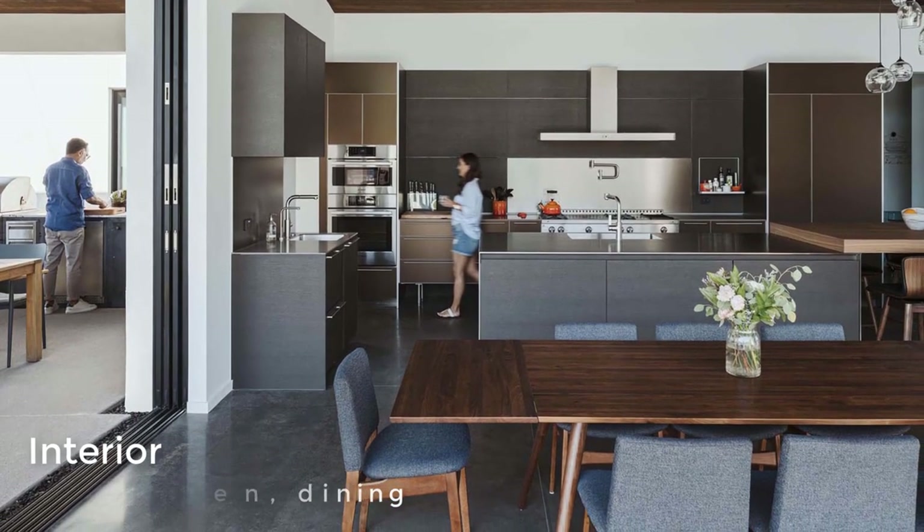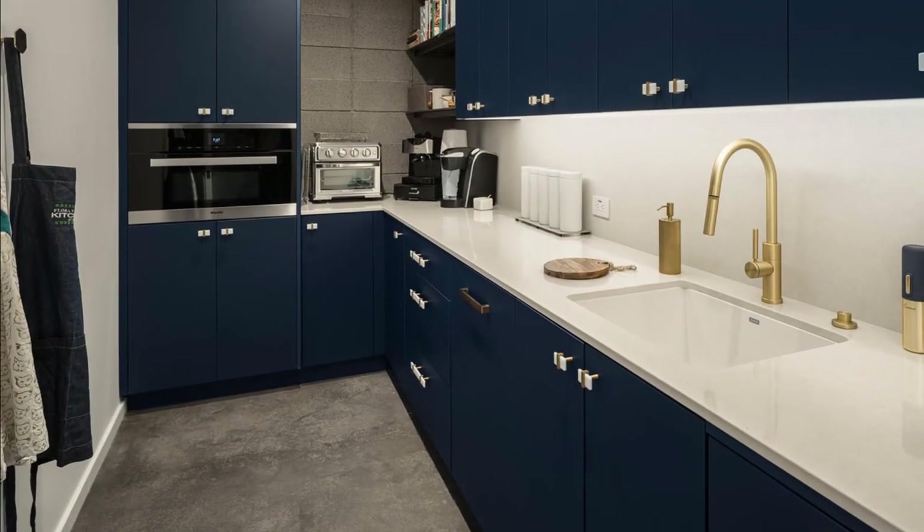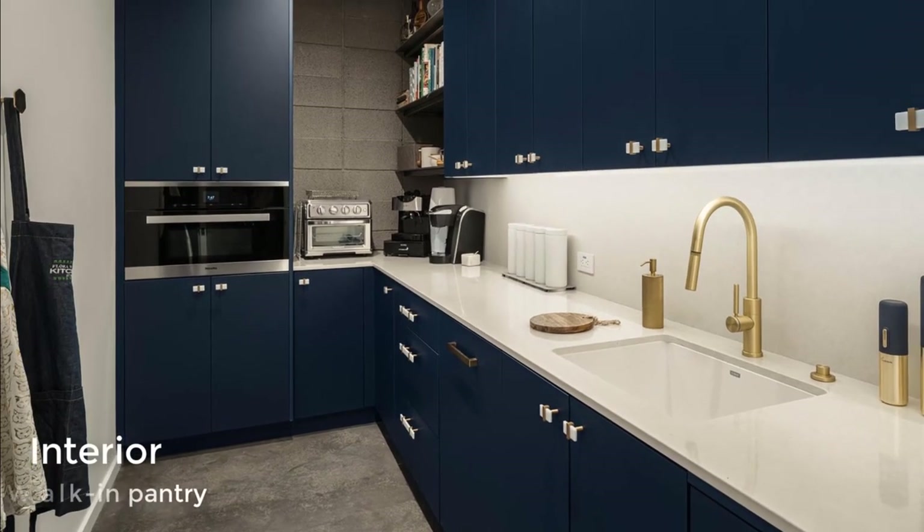The kitchen also includes a large walk-in pantry with dark blue minimalist cabinets that provide plenty of storage room.